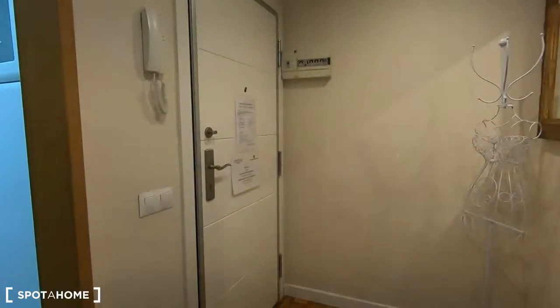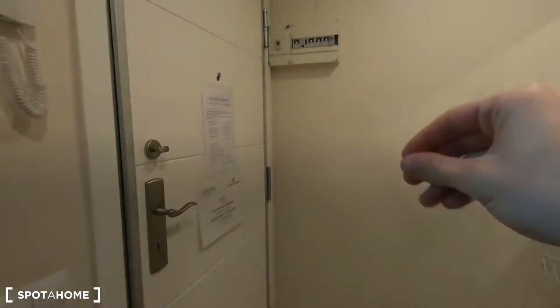This is the entrance of this 2 bedroom apartment. Don't worry about the effect that you see with the light — it's just because of the settings of the camera.